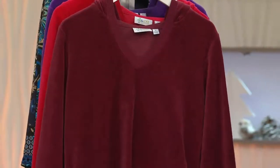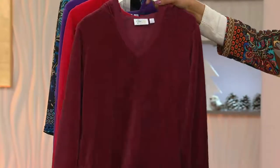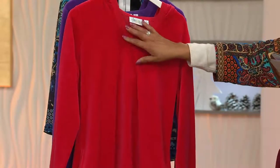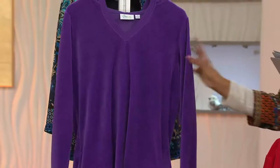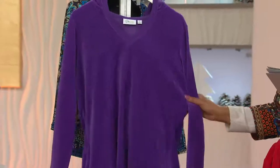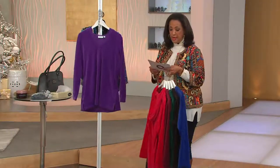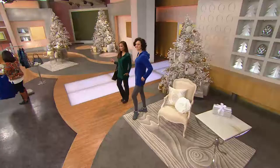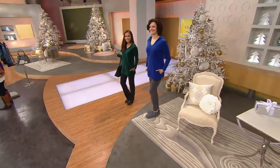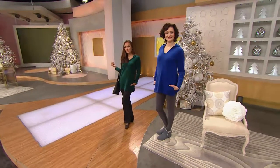Here it is in black, evergreen, wine — wine has been a popular color in fashion this season — fall red, which you could also call holiday red, and royal purple. There is some stretch to the velour too. It's 80% cotton, 20% poly, machine wash, really easy. The item number is 259200.